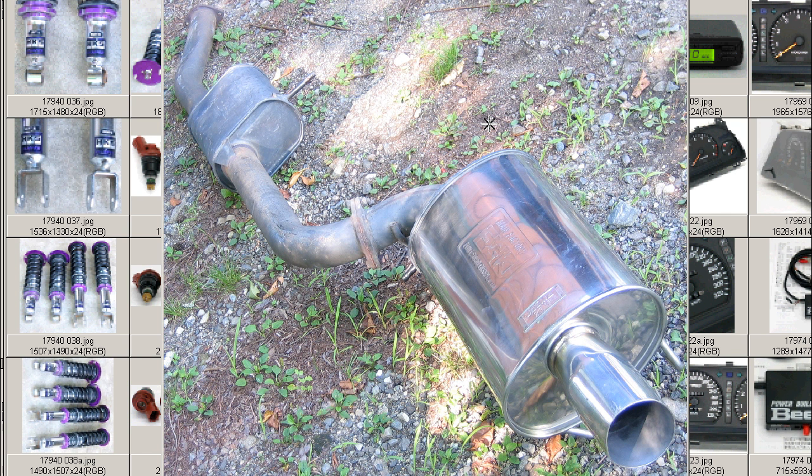Made by FGK Fujitsubo. It's for the RPS-13 or the KRPS-13, 1989-1991, SR20DET engine. The diameter of the exhaust tip here — diguchi wa yaku juu centi — so it's approximately 10 centimeters. Here the pipe — yaku nana ten san — 7.3 centimeters diameter on the pipe, approximately.